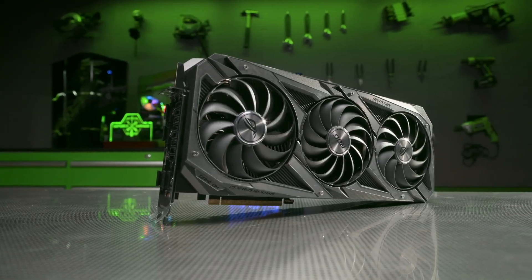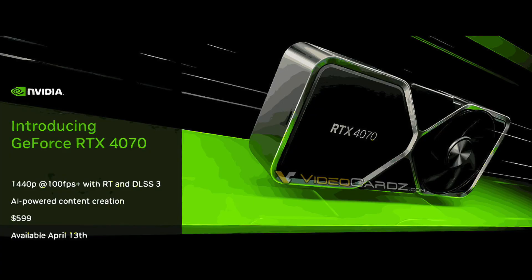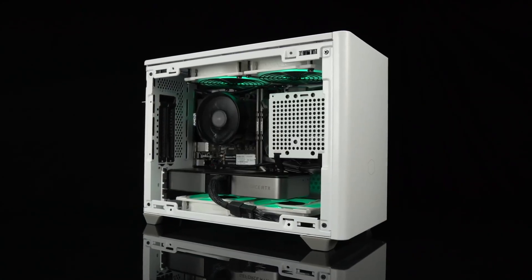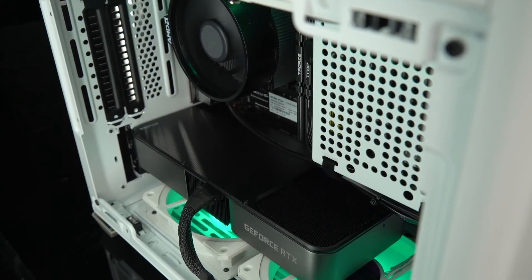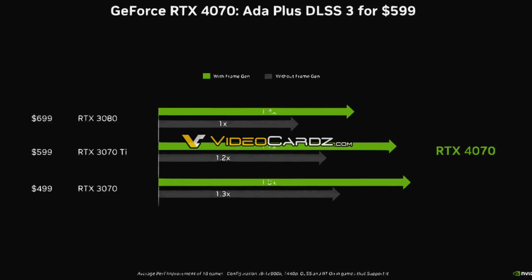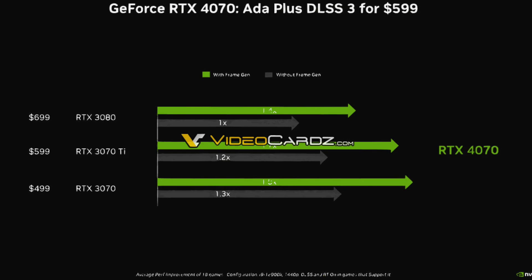Now back to our topic. First, let's have a look at the leaked Nvidia slides. This one confirms that the RTX 4070 is indeed launching on April 13th with a $599 price tag. Just a reminder, the RTX 3070 Ti launched with the same MSRP almost two years ago. The next slide shows the RTX 4070 performance relative to the 3080, 3070, and 3070 Ti cards.